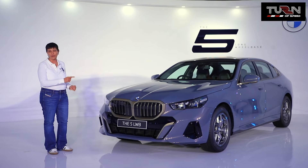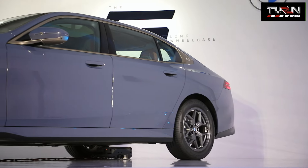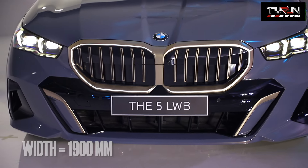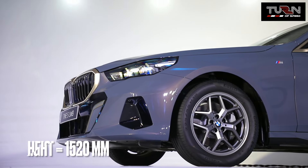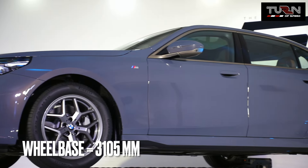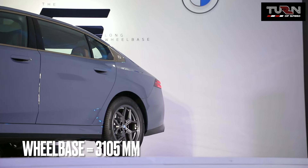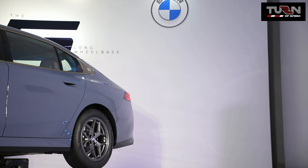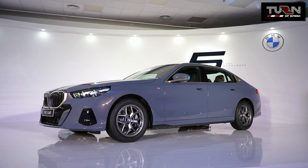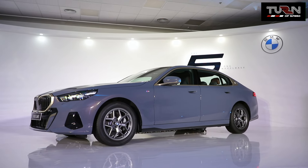This is the long wheelbase version. The long wheelbase or LWB has grown in length by 212 mm, in width by 32 mm and in height by 41 mm. The wheelbase has increased by 130 mm and now stands at 3,105 mm, which makes the BMW 5-series LWB the car with the longest wheelbase and overall length in the segment.